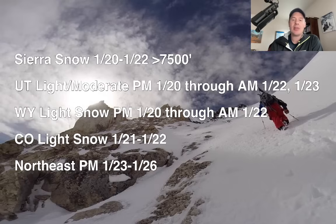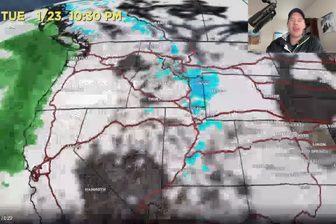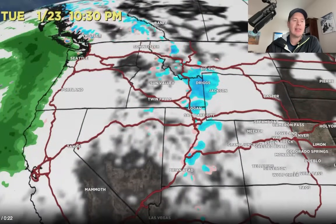And the northeast — you've got snow coming afternoon of January 23rd through the 26th. Let me show you what the forecast radar and satellite looks like. So that's the state of affairs by this afternoon: some light snow curling into the Wasatch, Idaho, and approaching the Tetons. And you can see the heavier snow coming through the Sierra overnight.